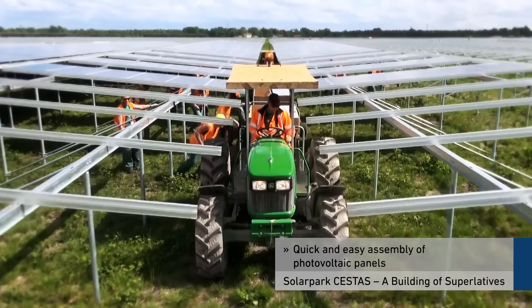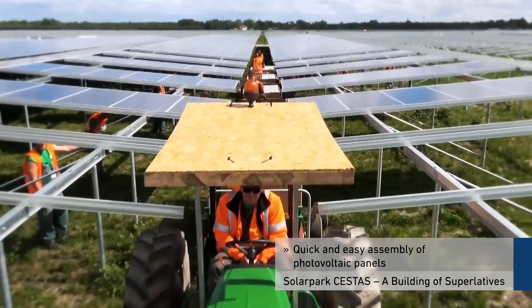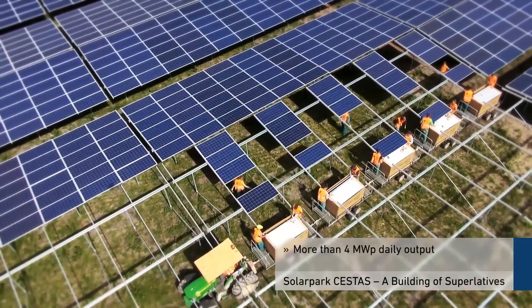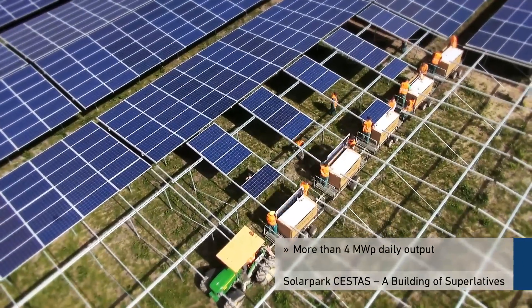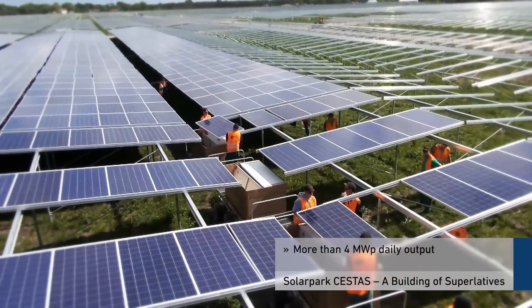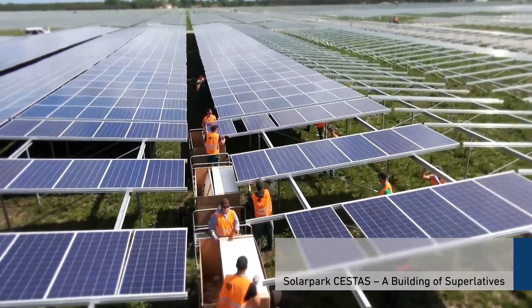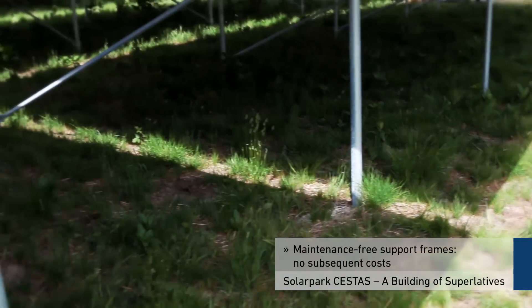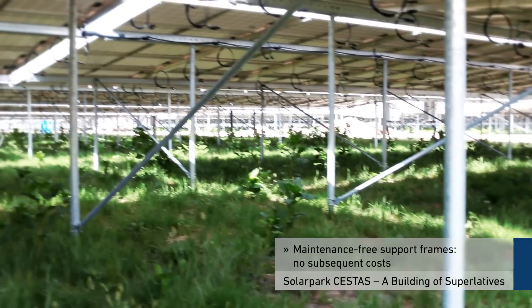Finally, the photovoltaic panels are quickly and easily assembled with a plug-in system developed especially for this purpose. Thanks to cutting-edge technology and efficient working steps, more than four megawatt peak per installation team can be assembled each day. In addition, the support frames are completely maintenance-free after assembly, which means no subsequent costs.